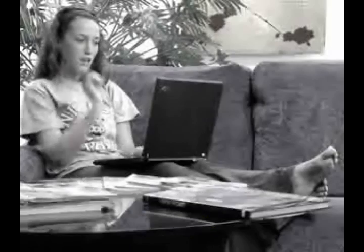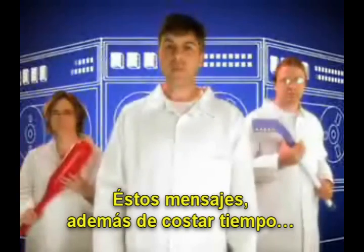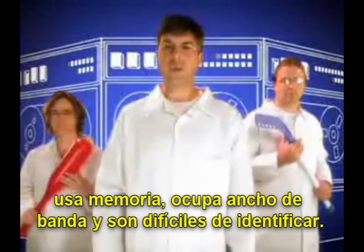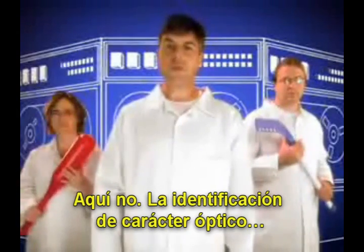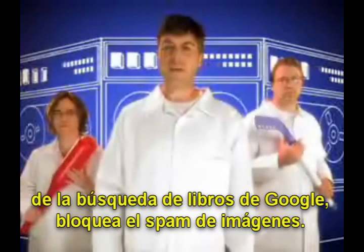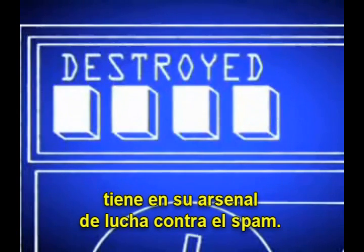Here's another way we're putting the hurt on spam. Budget pharmaceuticals? Dreaded image spam. These embedded images not only cost you time, but they hog memory and clog bandwidth. They're also tough to catch — but not for us. Optical character recognition from Google Book Search helps us block image spam before it gets to you. It's just one of several advanced Google technologies we have in our spam-fighting arsenal.